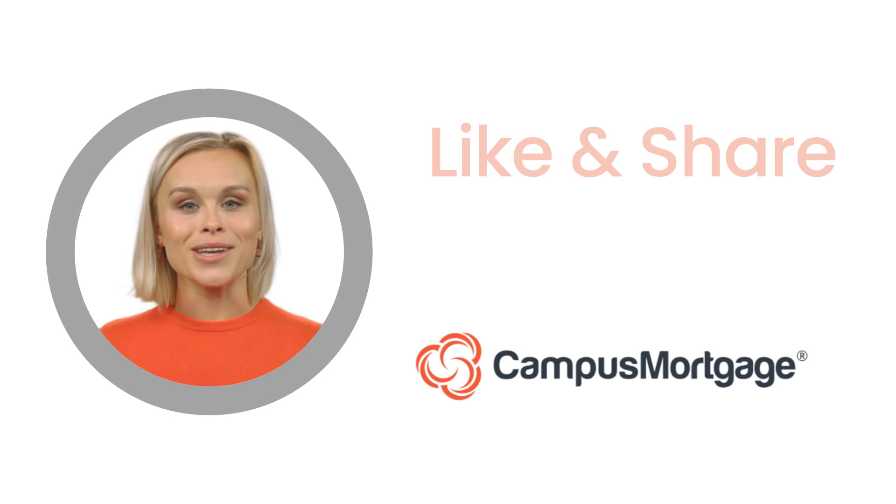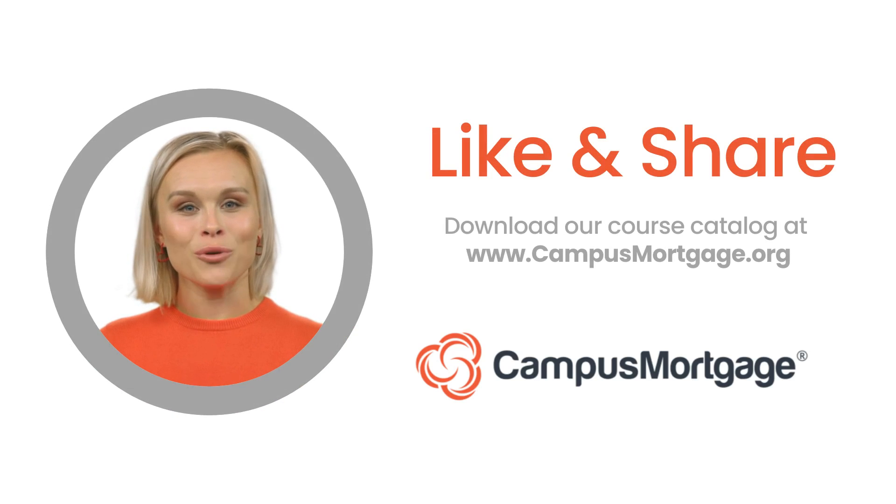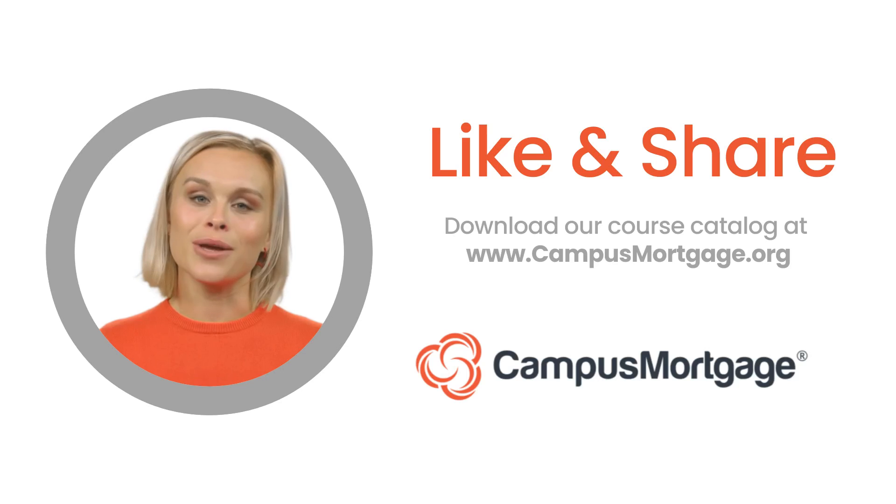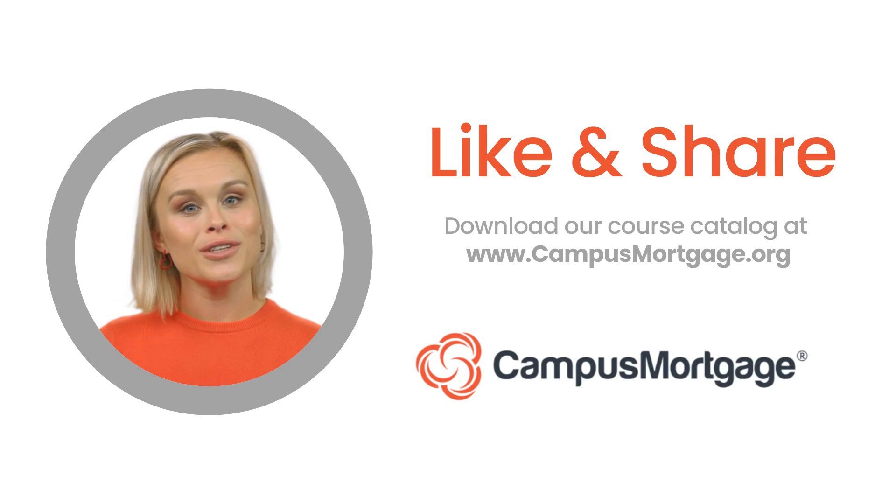This concludes our one-minute video. If you like this video, please help us by clicking the like button and consider subscribing to our channel. And remember, at Campus Mortgage, we offer a variety of comprehensive mortgage training and certification programs. To learn how we can help jumpstart your mortgage career, simply download our course catalog at campusmortgage.org. Thank you, and make it a great day!